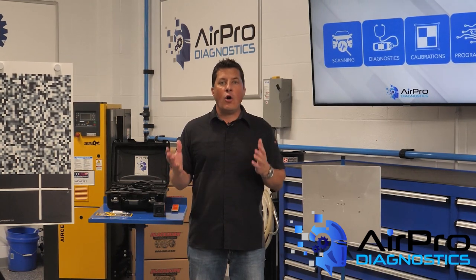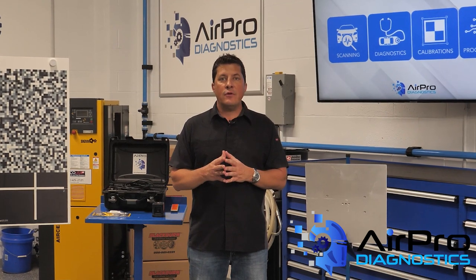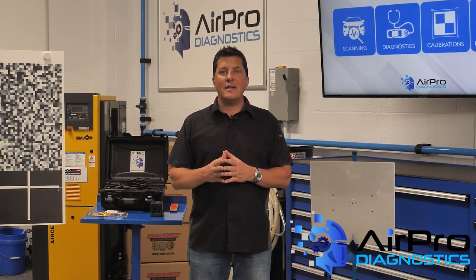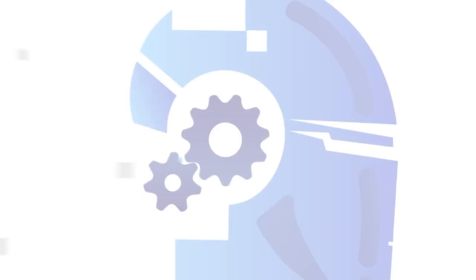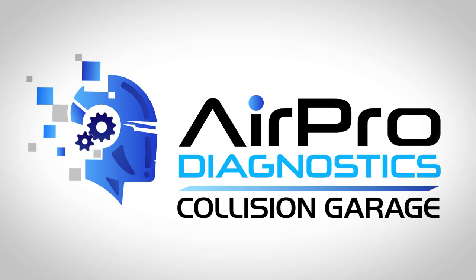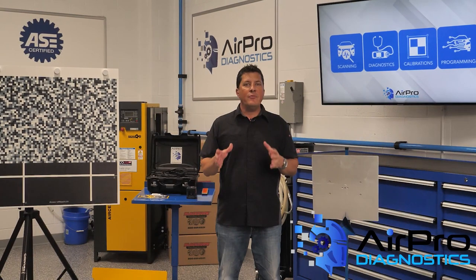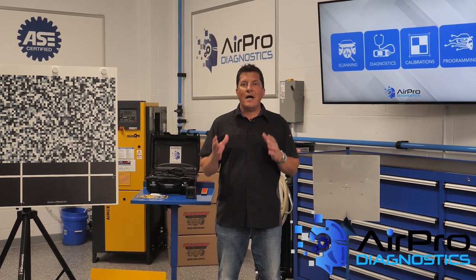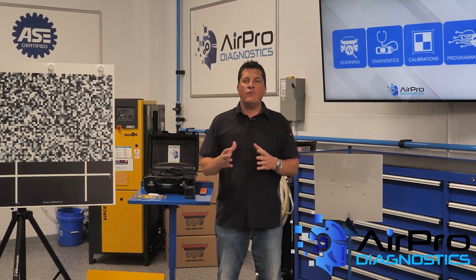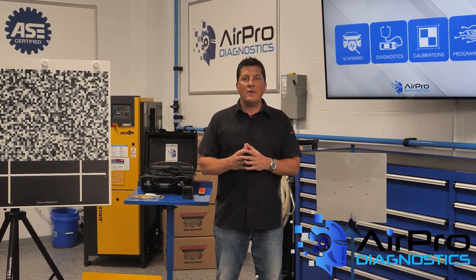Why is it important to adhere to all recommended safety precautions when it comes to electric vehicles? I'm Jason Stahl and we're going to find out next in the Aeropro Diagnostics Collision Garage. When it comes to battery electric vehicle and hybrid electric vehicle repair safety, collision repairs cannot be over prepared. After all, EV safety is truly a matter of life and death.